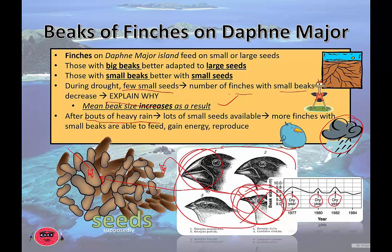After bouts of heavy rain, a lot of small seeds become available again, so the opposite effect happens. Due to variation, not all of the small-beaked birds have been eliminated — there are still a few carrying the genes for smaller beaks. Because smaller seeds become available, these birds are more successful. They're able to access food, gain energy, reproduce, and pass on their genes to the next generation.